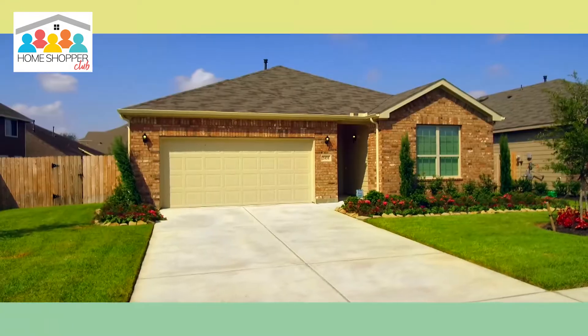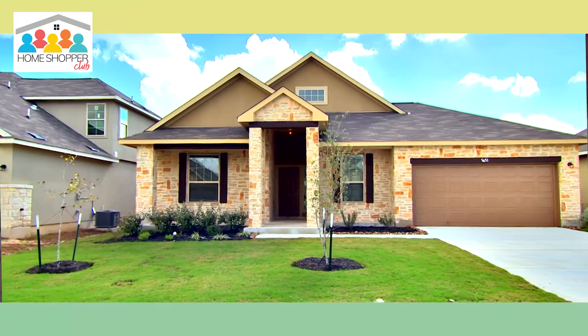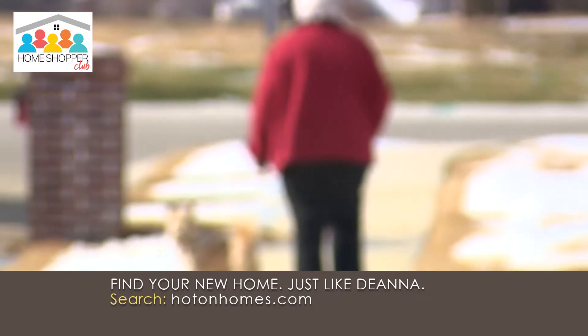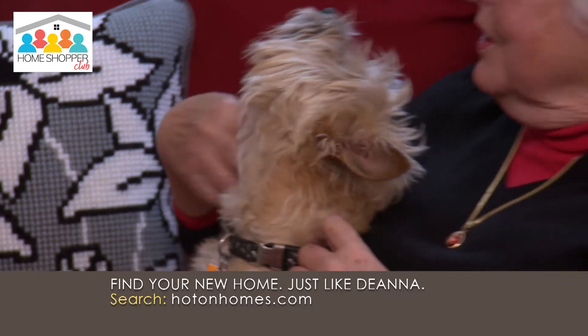When it was time for me to get a new home, I decided the place that I needed to go was Hot On Homes, because they had all the resources for all the new developments. I wanted a new home because I'd never lived in one before, and I liked all the energy efficiency that a new home provided.